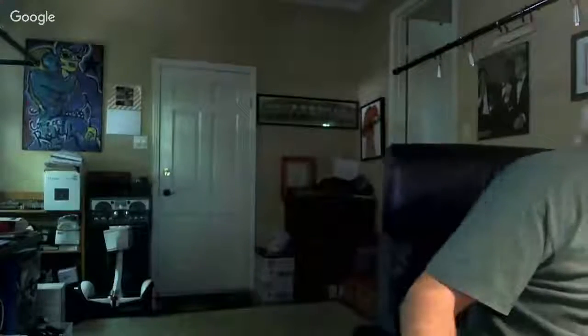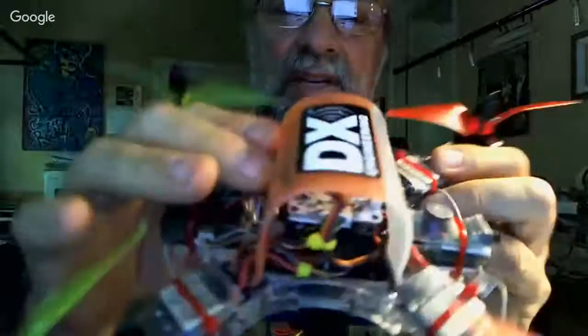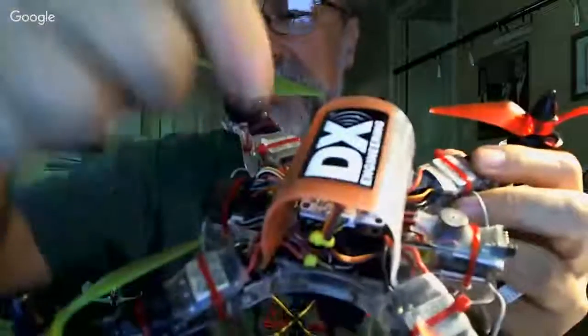You could literally construct bezels out of old milk bottle plastic. Use a hair blower to melt it into shape — you can bend it into any shape you want. For drones, when you want to cover the electronics, you just take a piece of that plastic — this was actually a VHS cassette box — cut it with scissors, then use a hair blower to make it soft and bend it into any shape you want.